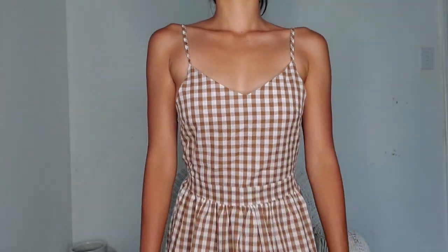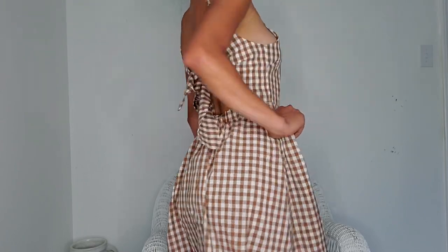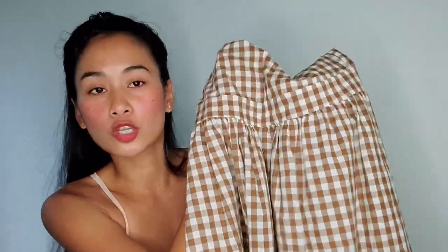First item is this brown dress. The length is just perfect — I love this dress. I'm not a fan of really long dresses because they make me look smaller, but this one is perfect. The material is linen, made of flax cloth, and the fabric is very light and breathable. It's super thin but not see-through.